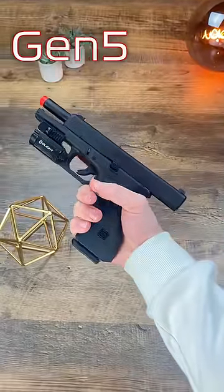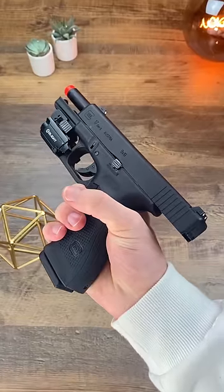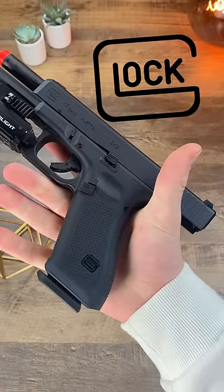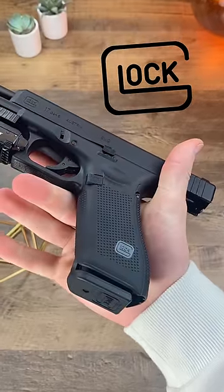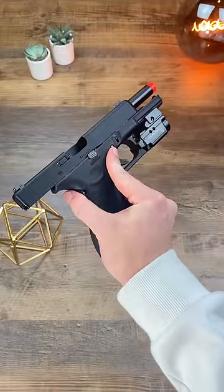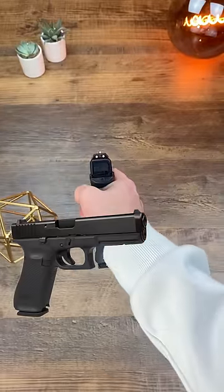This here is a fully licensed Gen 5 Glock 17 from Elite Force, and this might just take my number one spot for gas blowback pistols. Like I said, this is licensed by Glock, meaning it has every single trademark and feature that a real Glock 17 would have, and this alone almost makes it indistinguishable from its real steel counterpart.